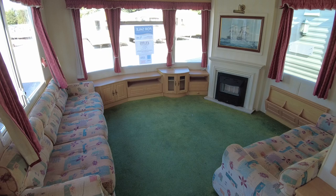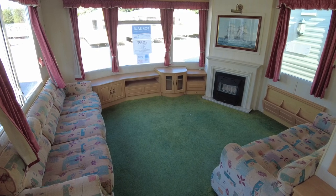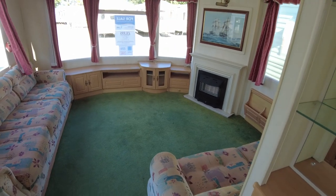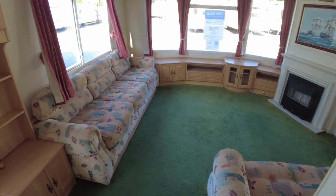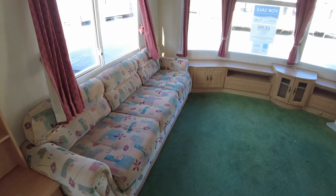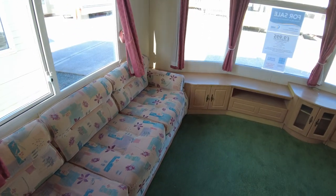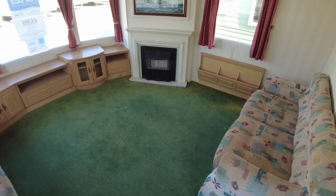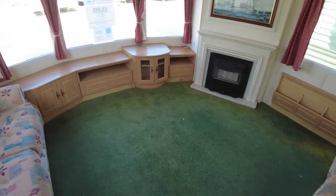We're going to have a look around and talk about the condition and the layout. Just to note, the price does include new carpets fitted throughout the caravan. Where you see the green and funny-coloured carpets, bear in mind we will be fitting new ones — might well be done by the time you come to see it, if not it will be done after it's sold. Some nice new grey carpet will really bring the caravan up.